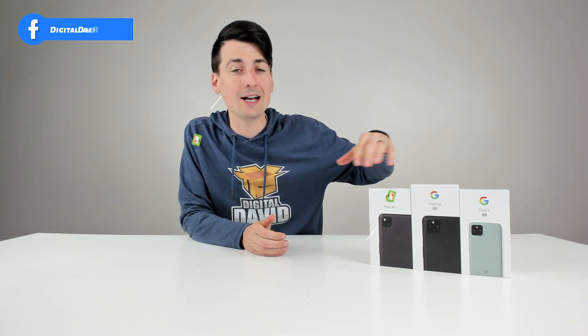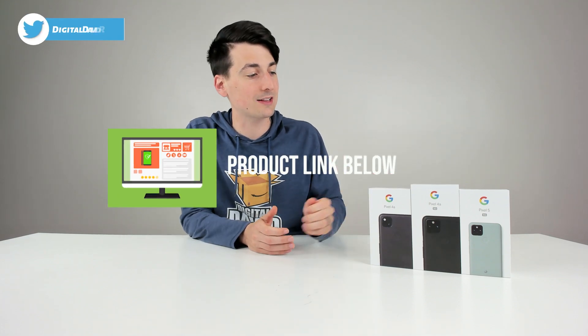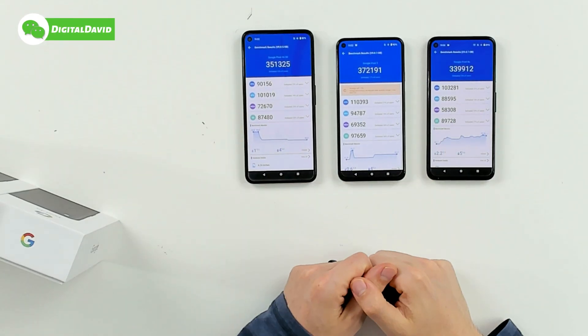If you're interested in any of the products that you see here, the links to them will be in my video description below. Please go ahead and check them out there. Let's jump right into our benchmark results. Here are the AnTuTu benchmark results right here.